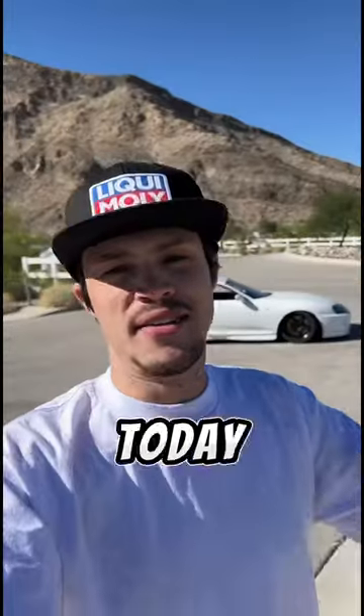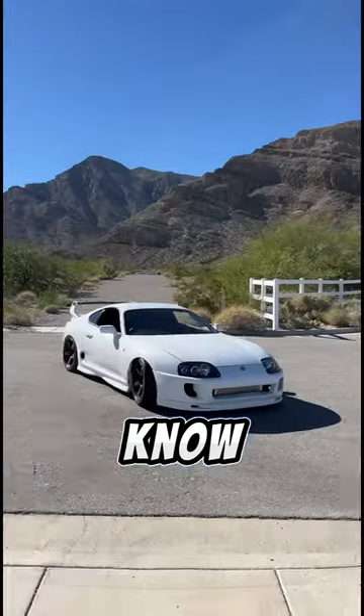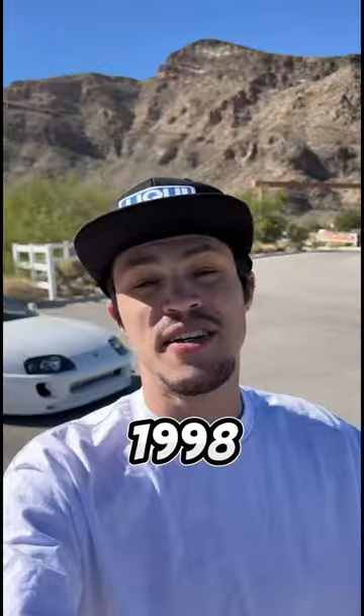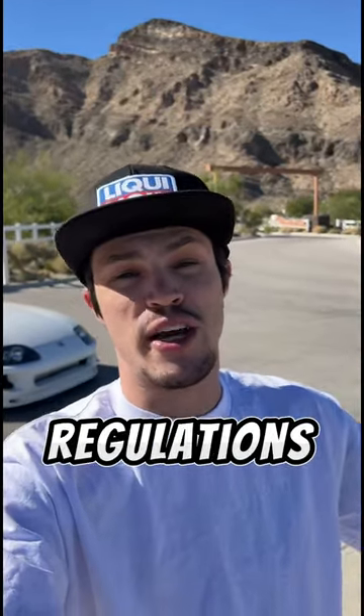This is a Mark IV Toyota Supra, and today I want to tell you guys a few things about these cars that you probably didn't know. The Mark IV was built from 1993 to 2002. In 1998, the U.S. stopped all sales of the Toyota Supra due to issues with the emissions regulations.